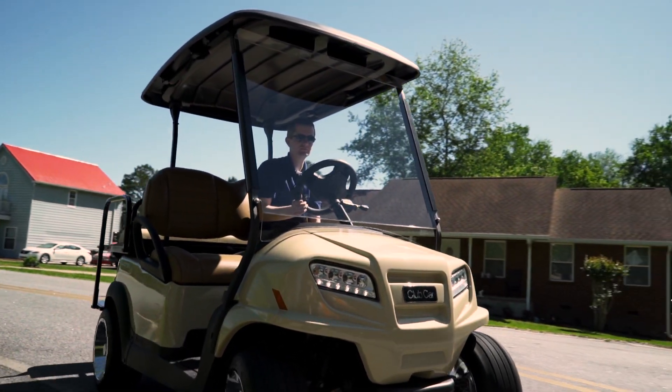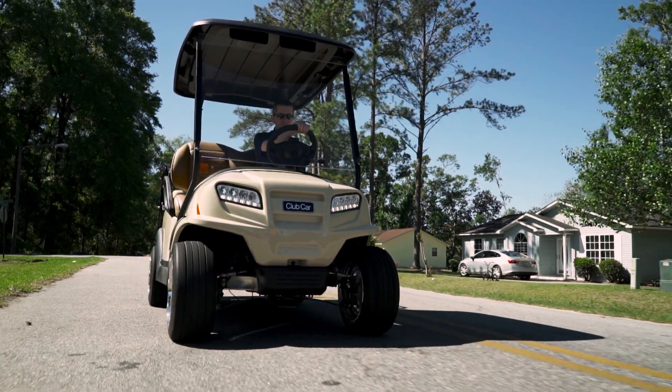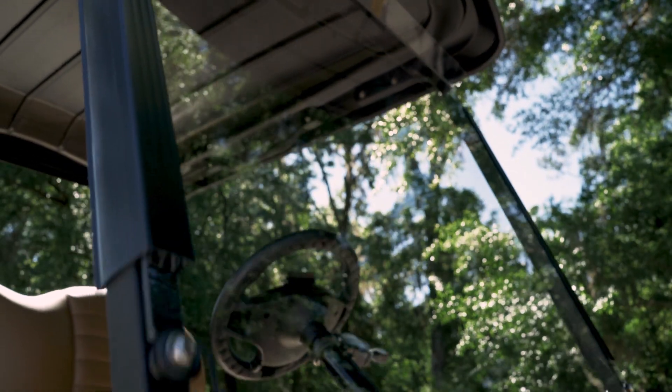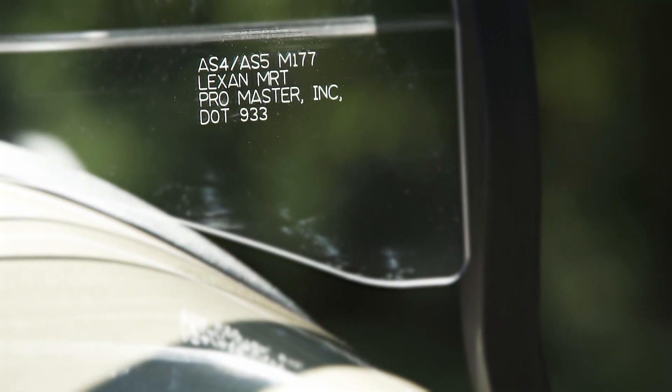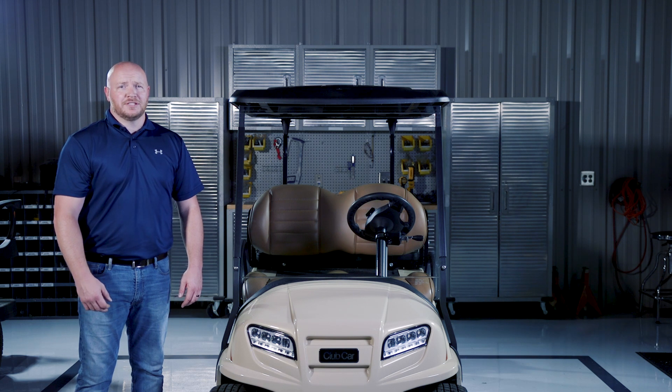The one-piece AS5 windshield is DOT approved for highway use. These windshields do not come in a fold-down option. This street-legal windshield is made of high-grade polycarbonate and has a scratch-resistant coating. This is required in some states for registered vehicles.